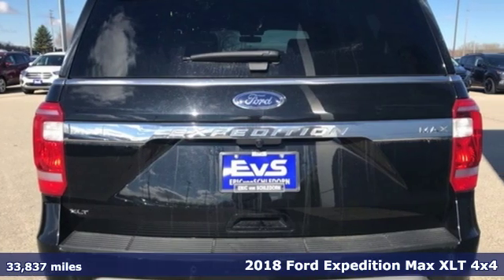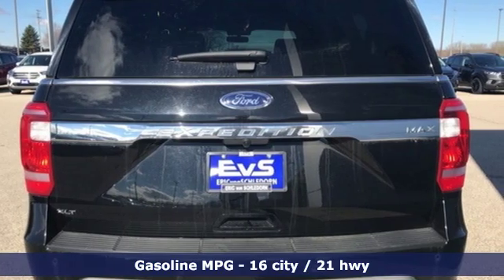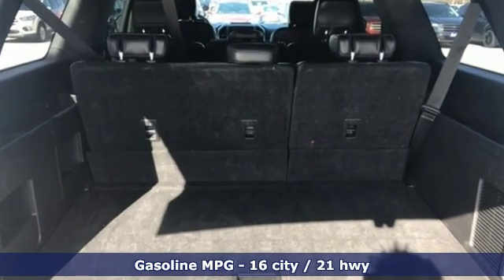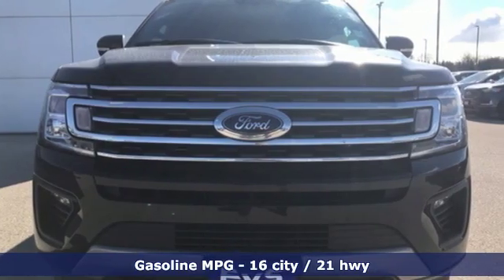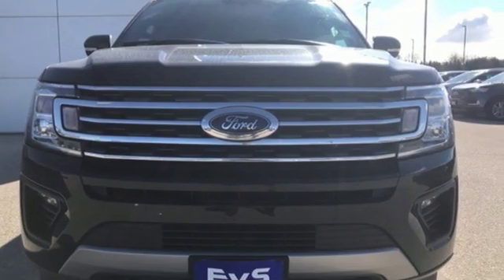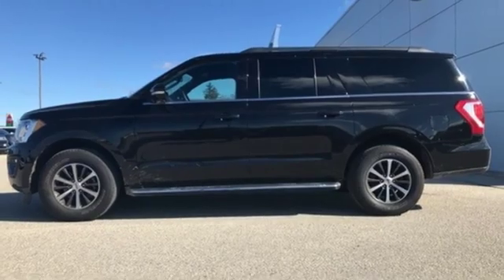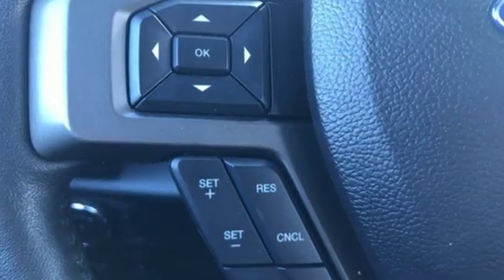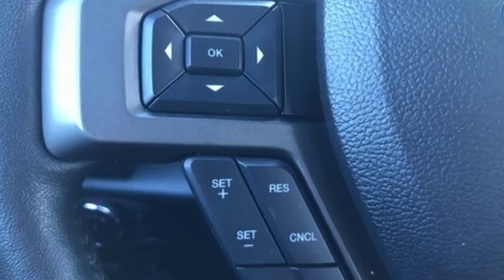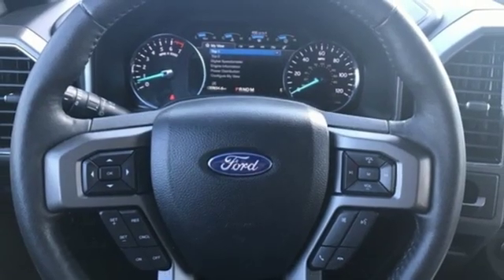It comes with the features you need and better yet: automatic transmission, front heated and ventilated bucket seats, streaming audio, rear parking sensors, dual zone climate control, power heated mirrors, external memory control, hands-free liftgate, doors and push-button start proximity key, and twin-turbo V6 engine.